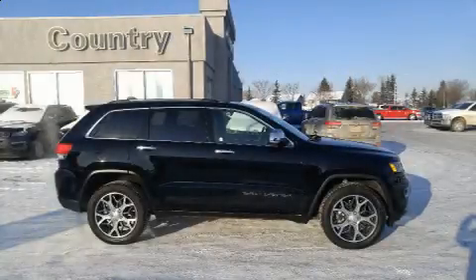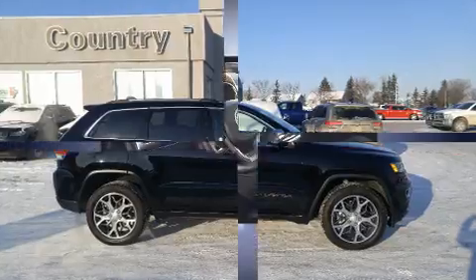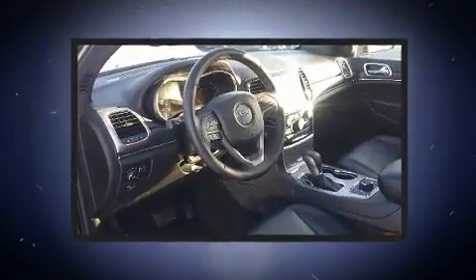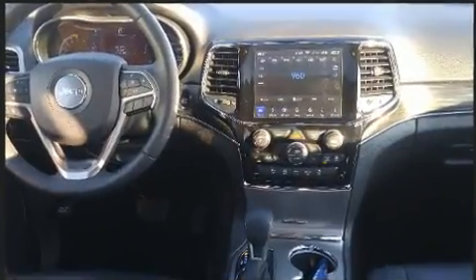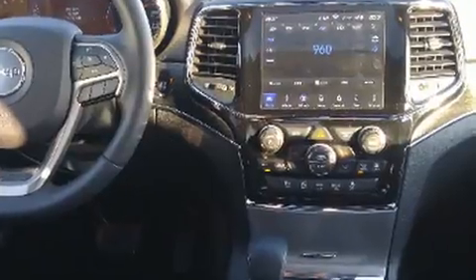Discerning drivers will appreciate the 2019 Jeep Grand Cherokee. Smooth gear shifts are achieved thanks to the refined six-cylinder engine. And for added security, Dynamic Stability Control supplements the drivetrain. Four-wheel drive allows you to go places you've only imagined.